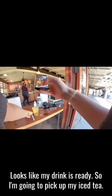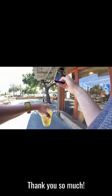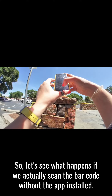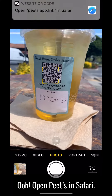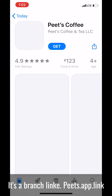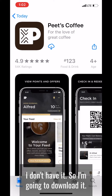Looks like my drink is ready, so I'm going to pick it up. Thank you so much! Now let's see what happens if we scan the barcode without the app installed. I just deleted the app — it opens Peet's in Safari. It's a Branch link at peets.app.link. Awesome — it takes me to the Peet's app page since I don't have it installed, so I can download it.